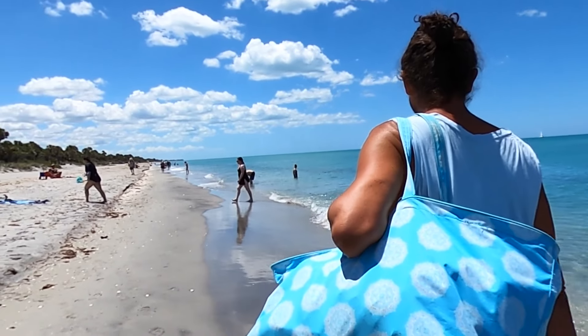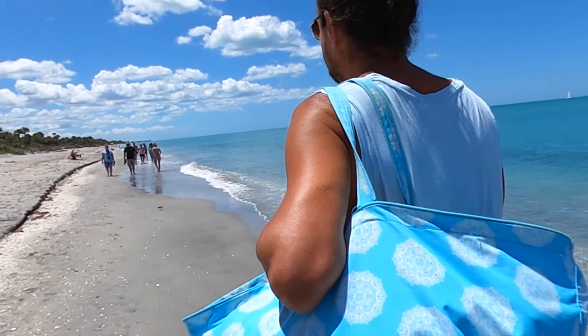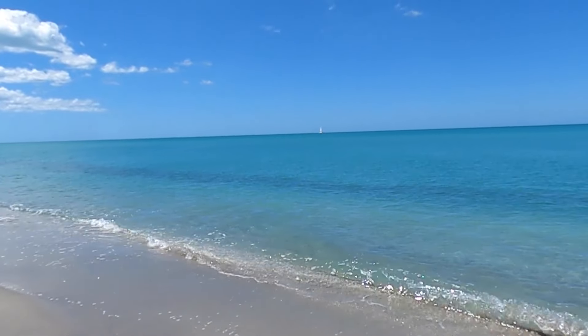Now that we've taken you with us on our morning walk, I think Trevor found the perfect spot. So let's get a tan and go snorkeling.